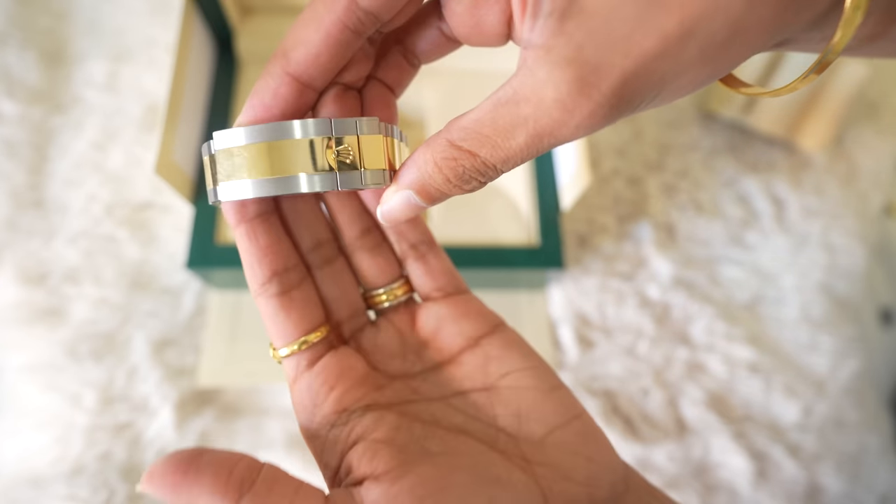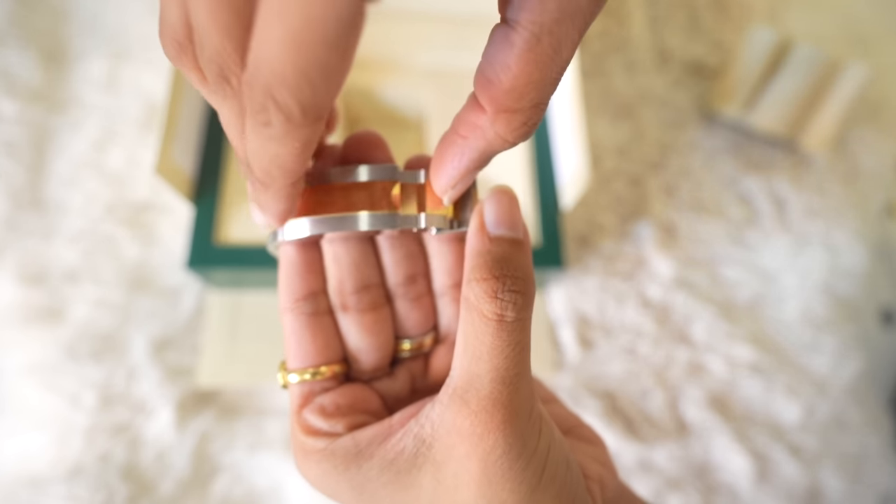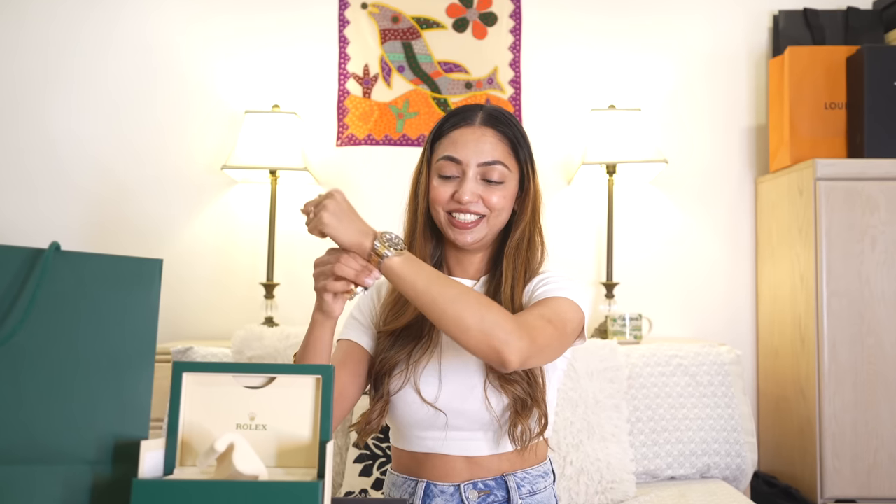All the gold you see here — even the seconds hand and minute hands — is 18-karat gold, not gold plated. The Submariner only comes with this Oyster bracelet. Another thing I noticed is that this watch is really heavy — once you hold it you know it's an expensive watch. I compared the dial with my Apple Watch mini and it's a little bigger, but it looks beautiful. Let me show you the clasp — you open it here, and here. Look how pretty it is on my hand.